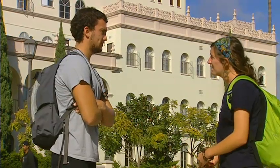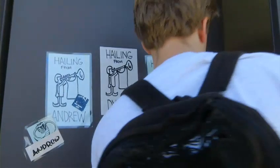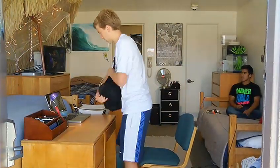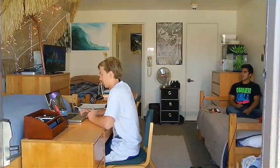Both male and female freshmen live here in separate wings. A typical triple room here in Maher has a bed, desk, and dresser. All residence areas are wireless accessible, but still have wired Ethernet connections if needed, and cable TV that includes HBO.